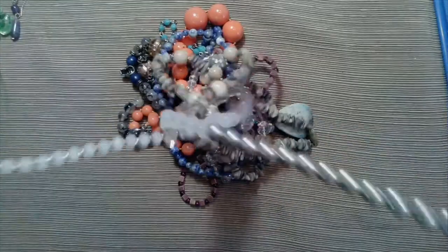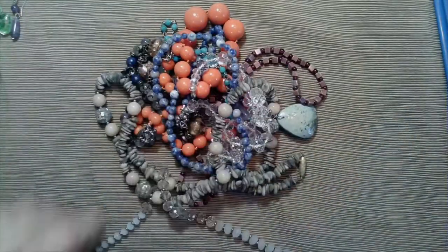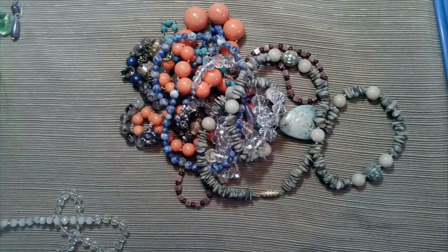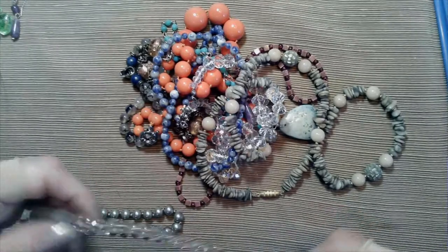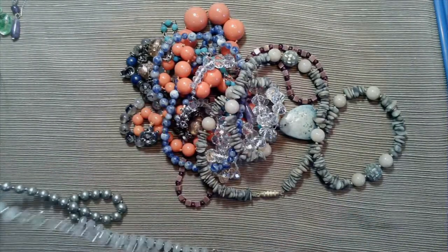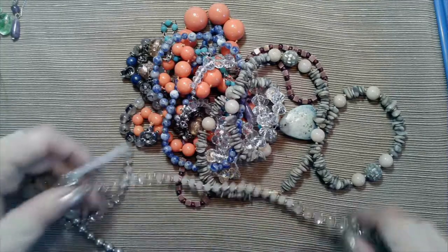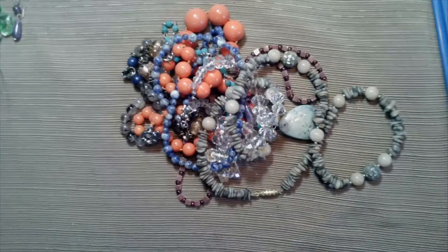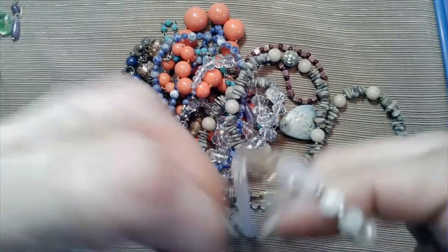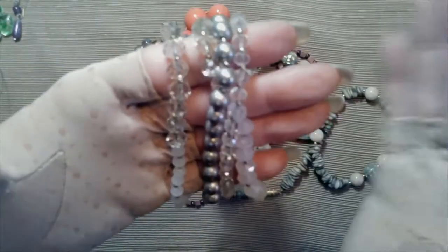And here is a necklace - looks like it's an eternity style. I don't see a clasp anywhere. It's got crystal rondelles, opaque white with a little bit of AB tinge on the large ones, and a row of glass pearl covered glass. It is about 20 inches long. Another fine piece, very subtle.